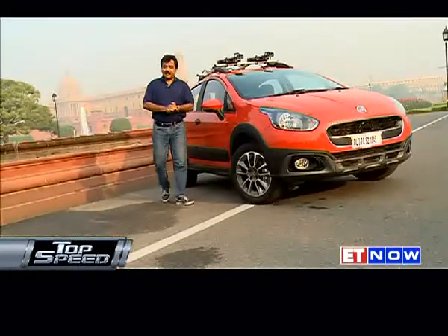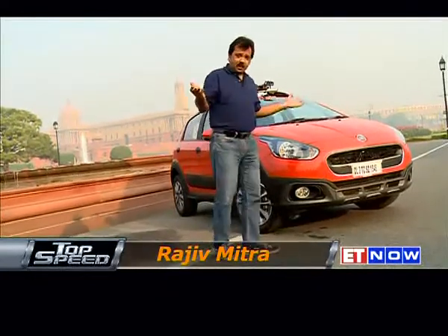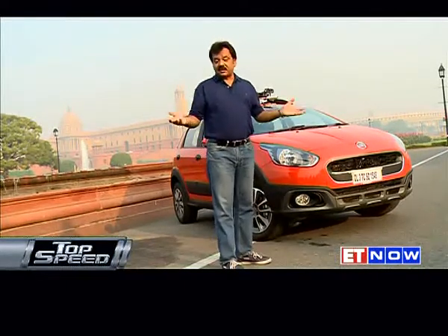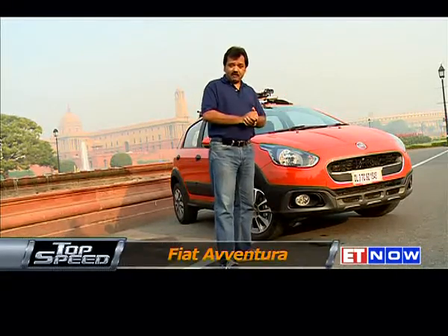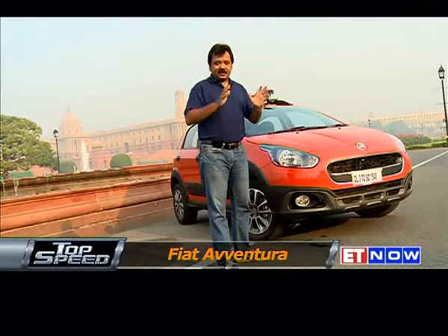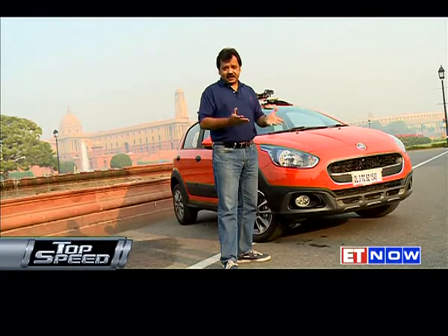What I have with me is the latest from Fiat, the Fiat Aventura. One look at it and you start wondering whether this is a full-blown sedan or an SUV — a question I've been asked ever since I started driving it. The answer is that this is what is called in automotive parlance a crossover: part sedan, part SUV. But the big question is how well it does the job of either. Let's find out.